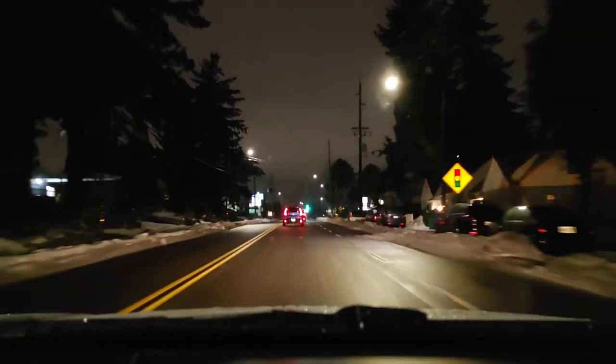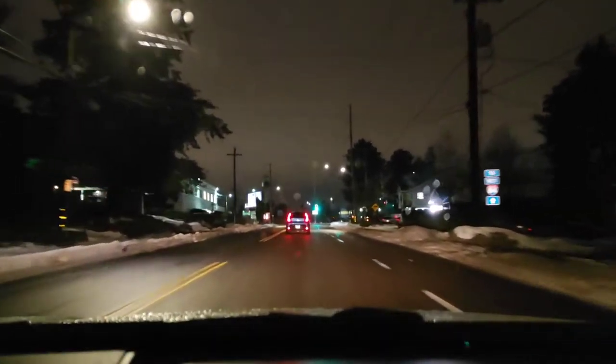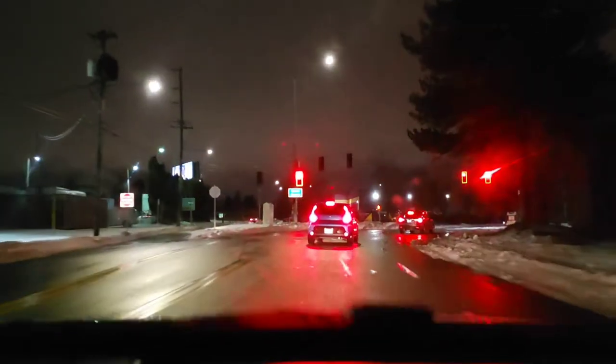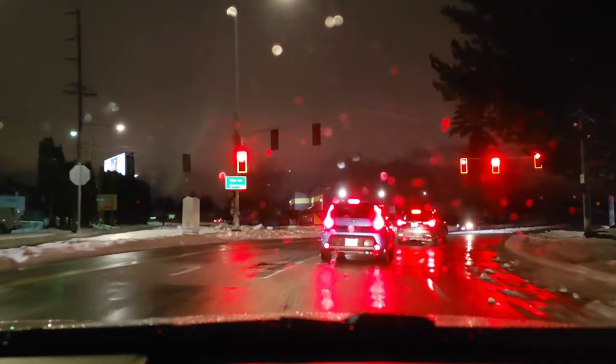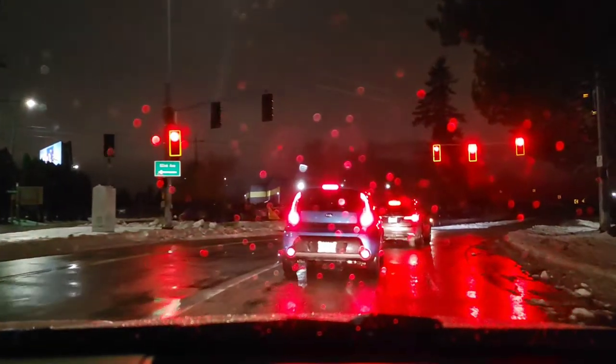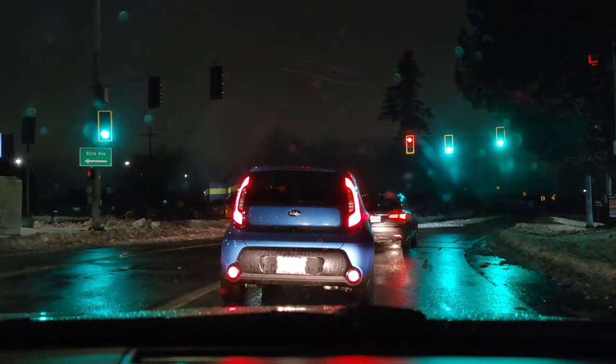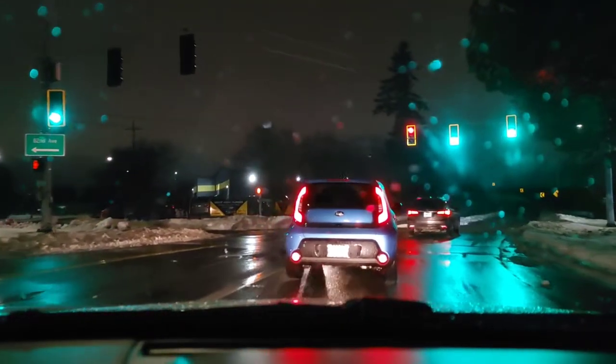Hey everybody, welcome back to my Project 13. Thanks for coming on by and checking out this video test with the LG Wing — 1080p, 60 frames per second — in the dark, very low light situation. The snow and ice is finally gone from the main roads, but when you drive into the neighborhoods it's still pretty hard to get through. I was able to get out today.